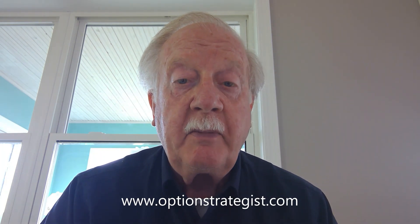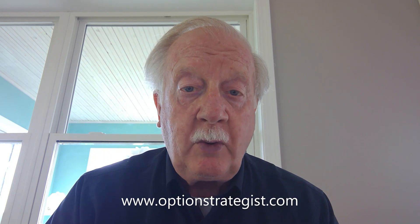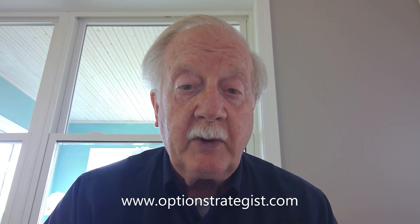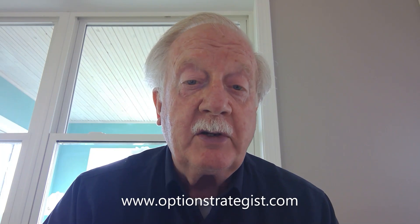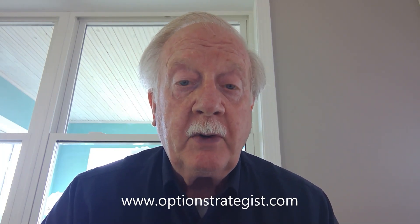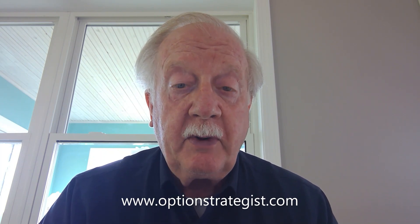That doesn't mean anything has to be filled. We are maintaining a core bullish position because the S&P chart is bullish. There is support at last week's lows at 43.85, stronger support at 43.30, and major support at 4,200.